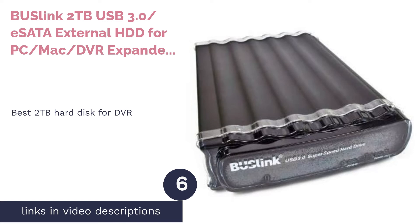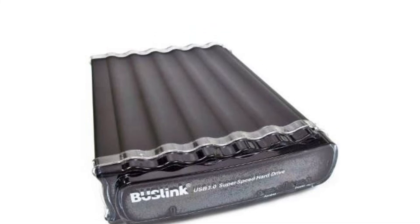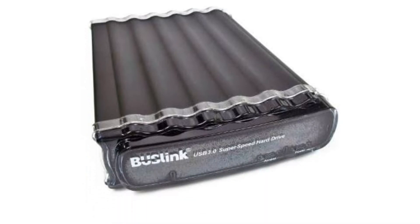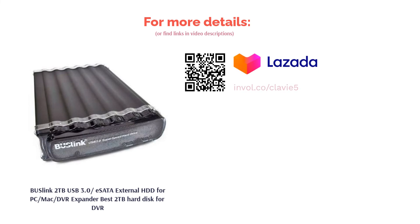The next product is the BUSlink 2TB USB 3.0/eSATA External HDD for PC/Mac/DVR Expander — best 2TB hard disk for DVR. If you have an eSATA-enabled DVR and are looking for more storage space for your recordings, look no further. It hosts an eSATA connection, making it viable as a DVR expander. With its 2TB of storage, you can record and store up to 500 hours of high-definition content and 2,000 hours of standard-definition content. Its metal-alloy aluminum casing is not only sleek in appearance but also enables efficient heat dissipation.